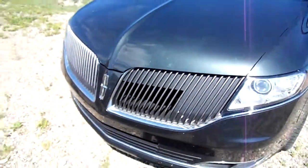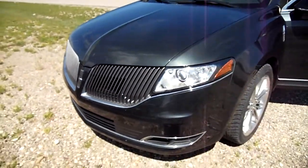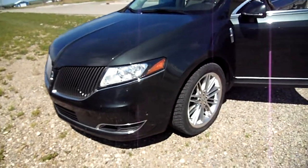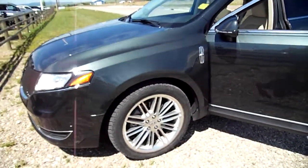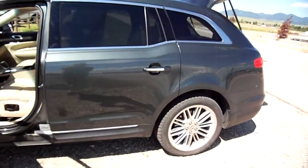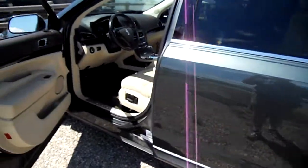Hello everybody, Nick Skiba here with you and a beautiful Lincoln in the color Guard, which is a dark metallic green. This is an absolutely gorgeous vehicle and it is a station wagon or SUV of the larger variety.